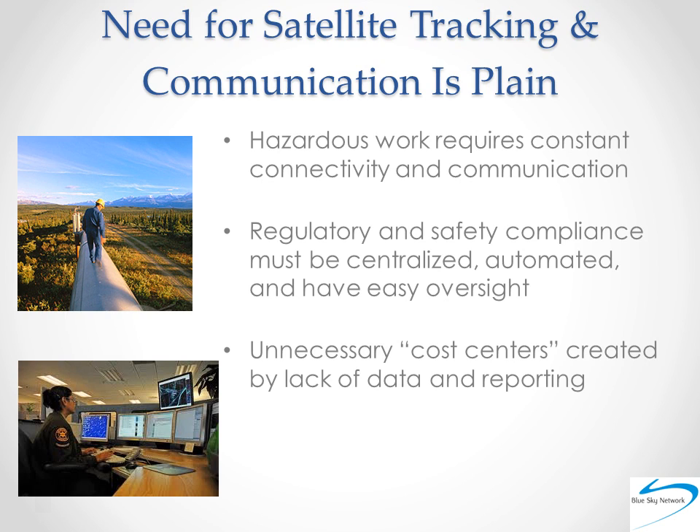And while it was safety that kick-started this whole industry — are my operators on course, are they okay? — tracking solutions have evolved to be business solutions. After all, every safety issue has a cost associated, and today's more robust tracking solutions take that into consideration.